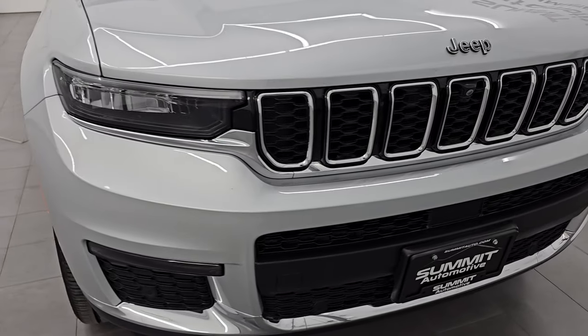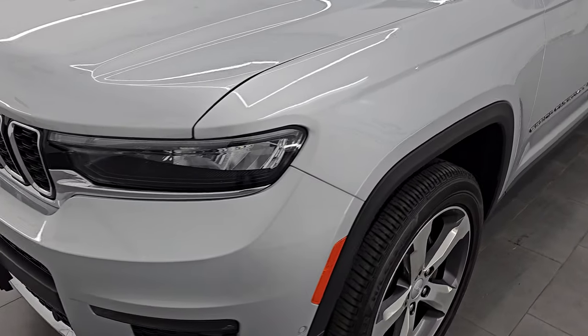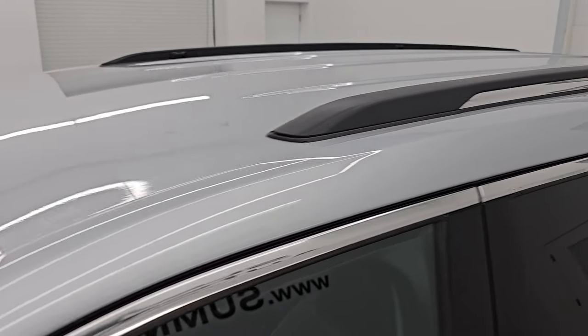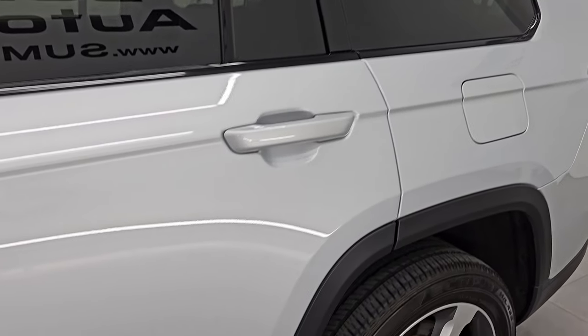This Jeep is 100% ready to go — very nice and clean. I'm going to go all the way around in this video: inside, start it up, take a look under the hood, show you all the options, and give you the most accurate representation I can of the vehicle. Silver Zenith is the color; paint code is PSE. I show all my videos in 4K.